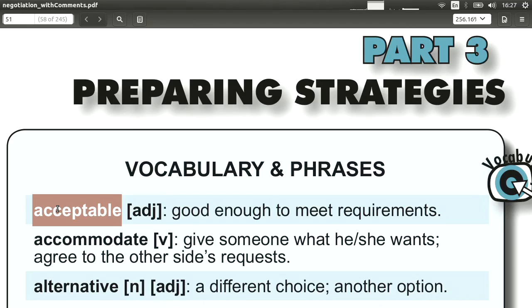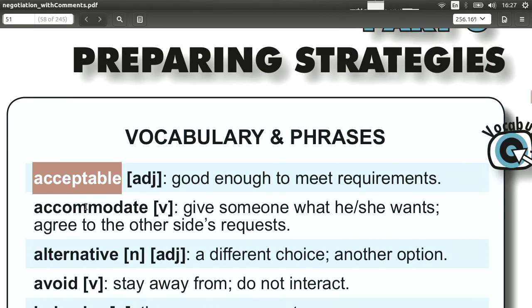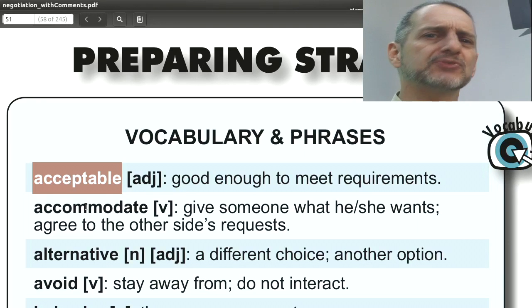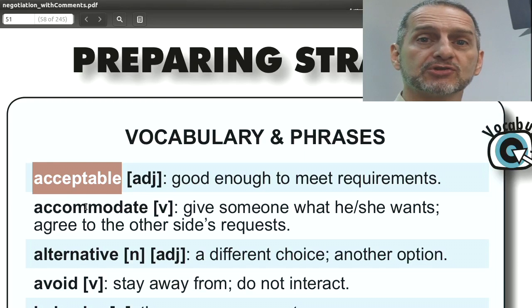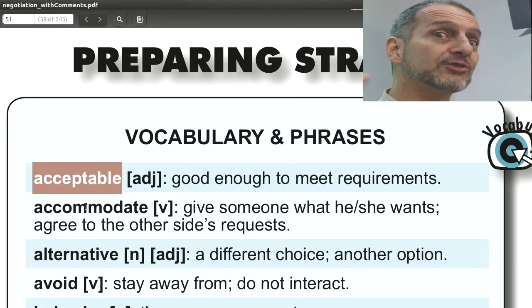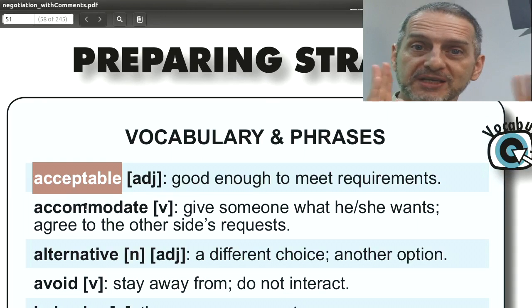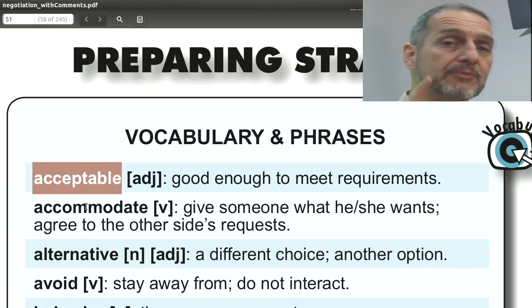The first word is 'acceptable,' meaning the offer is good enough, that it meets your requirements — it's okay. Usually we use this in negotiation by saying 'your price is acceptable.' The great thing about this word is it doesn't make it sound like you're super happy, so it helps you keep your secret information secret. You can say it with a straight poker face and don't let any clues out.